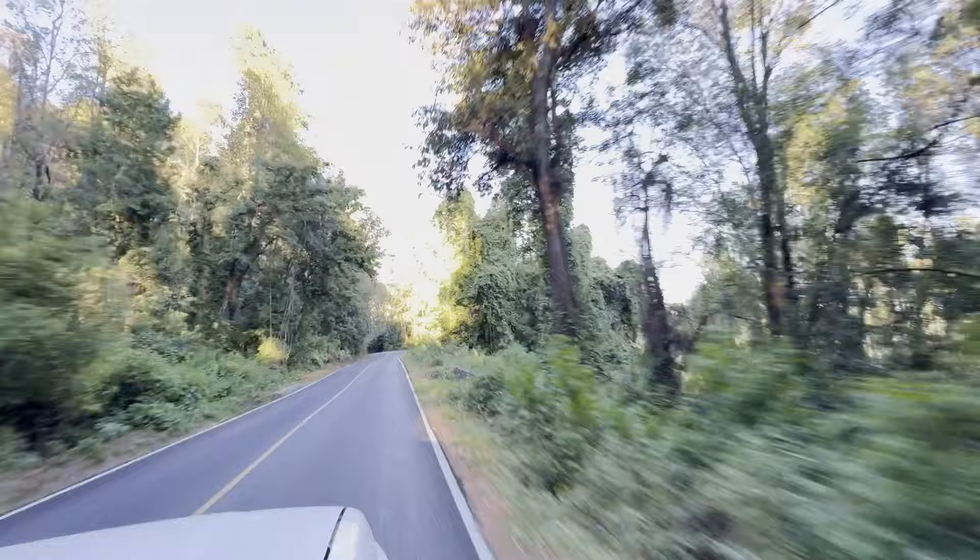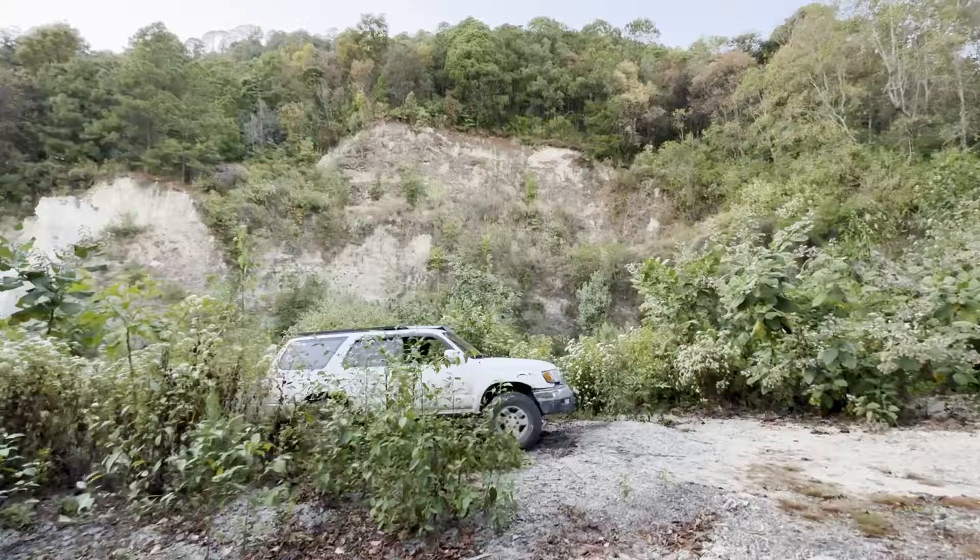We got some money out of an ATM and hit the road. We drove through some really pretty scenery on the way and it took us about three days of basically driving all day to get here. We found this great campsite only five minutes away from the excursion.